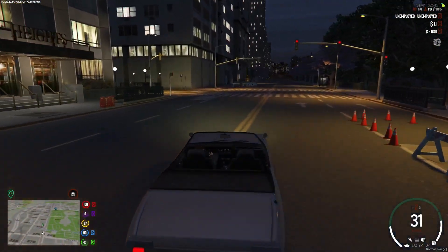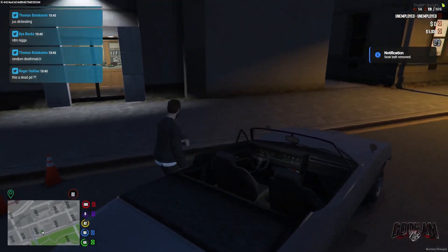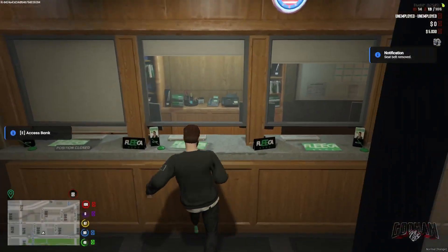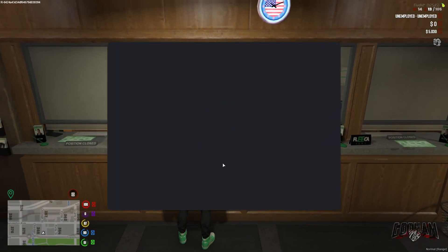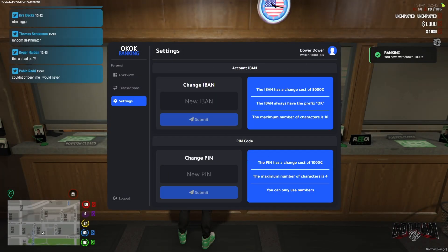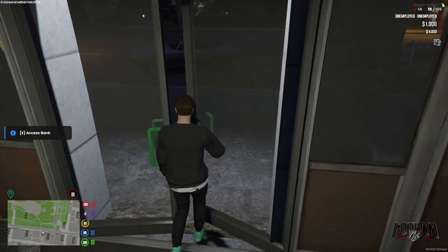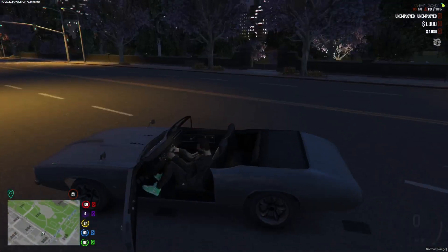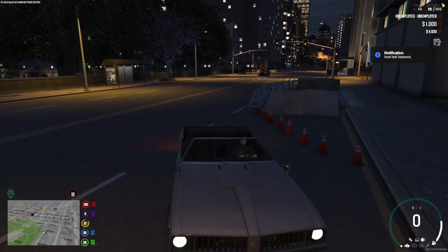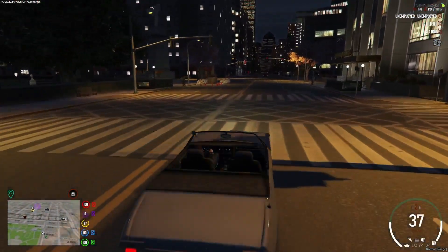Step two: right where you start, you're going to go inside the bank and set up your bank account. Once you access your bank, you want to withdraw a thousand dollars, then go to settings and change your PIN. We'll do four zeros for now. Changing your PIN gives you access to use all ATMs around the city. If you don't change your PIN it will say you don't have access to ATMs and you'll have to come back to the bank. So set up a PIN right away.